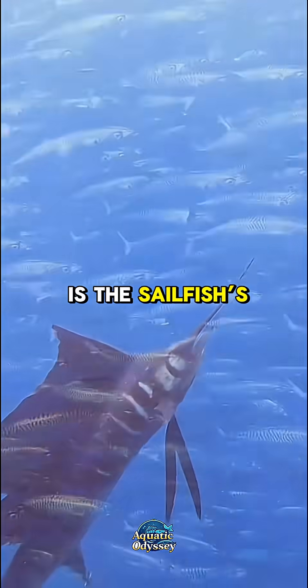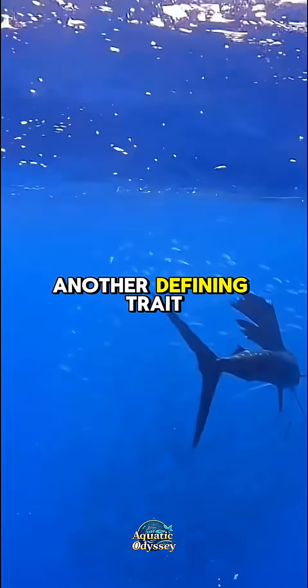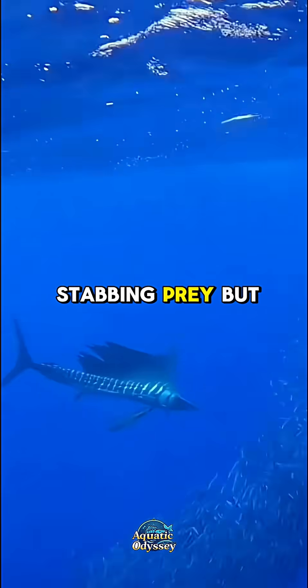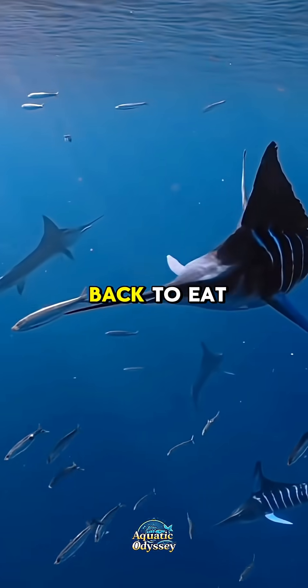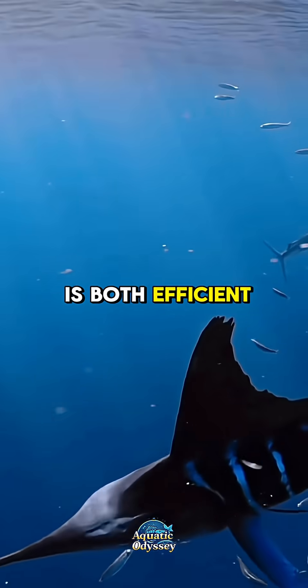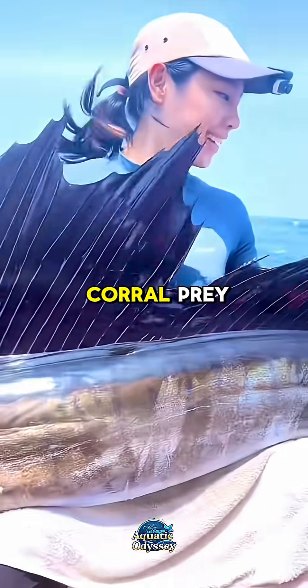Another defining trait is the sailfish's long pointed bill, similar to that of a marlin or swordfish. This bill is not used for stabbing prey but for slashing through schools of fish, stunning or injuring them before doubling back to eat them. This hunting technique is both efficient and mesmerizing, especially when multiple sailfish work together to corral prey.